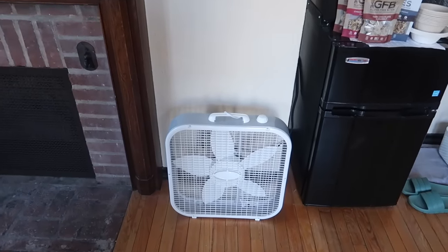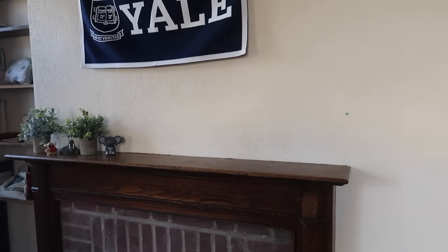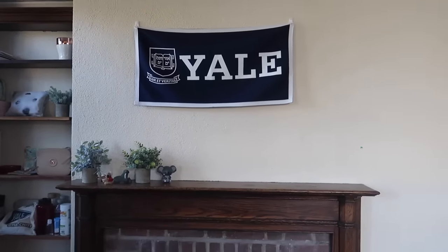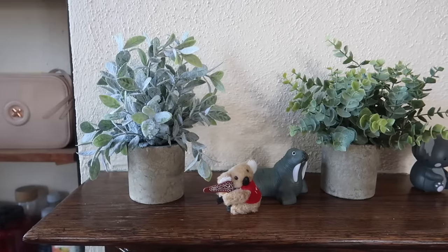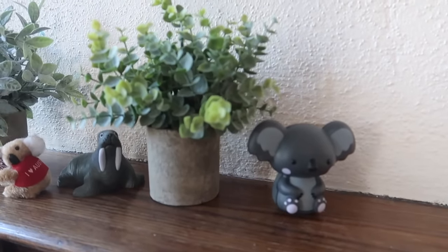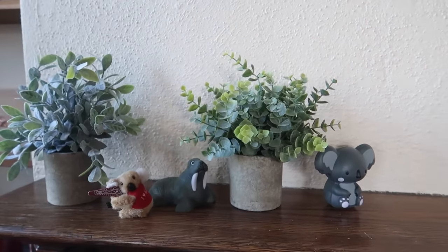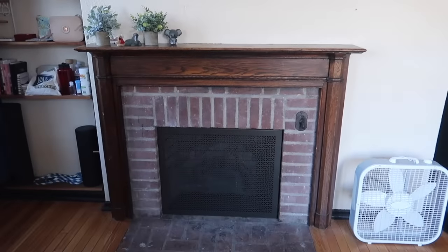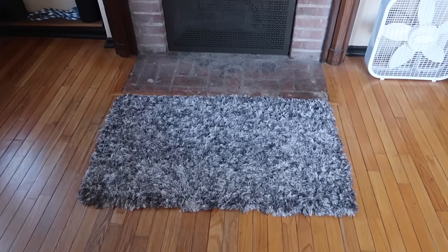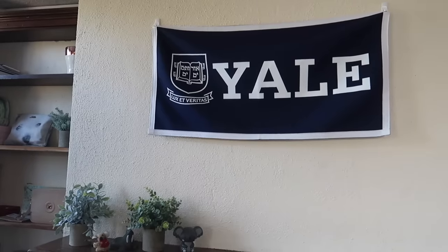Next to the fridge and microwave there's a little fan, and then moving on we have this really cool-looking fireplace. Above it I've hung a Yale banner, and on the mantelpiece I have a couple of fake plants and some random figurines — a walrus and a couple of koalas. The walrus is the mascot of Morse College, which is my residential college at Yale, and koalas because I'm Australian. The fireplace doesn't actually work, but it's cool to have, and underneath it is a fluffy rug that came with my bedding from first year.